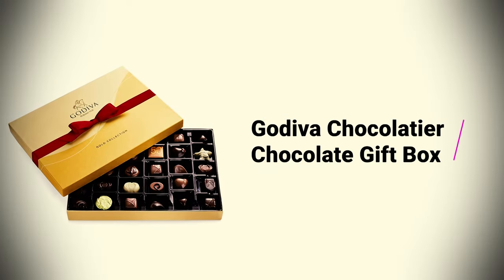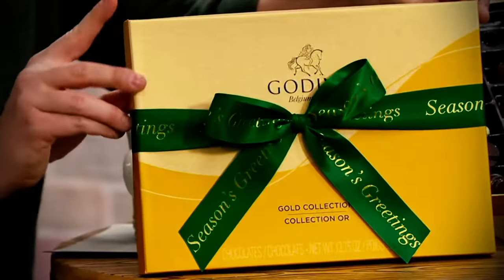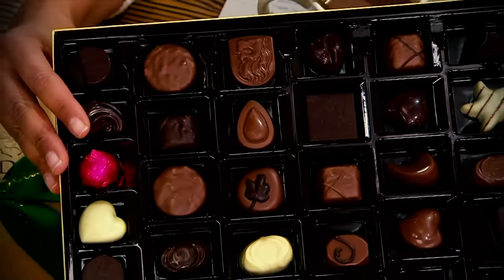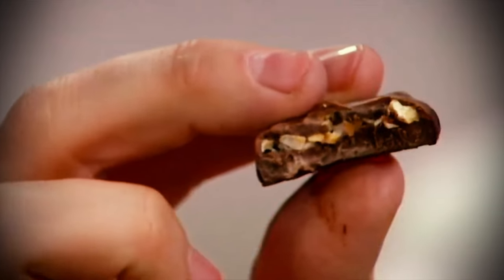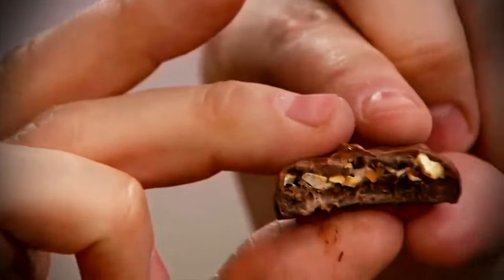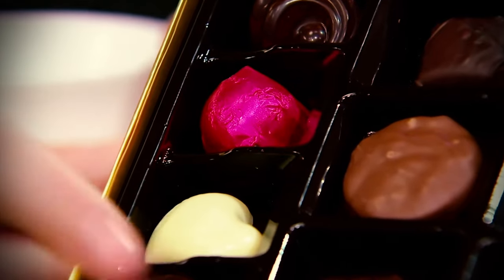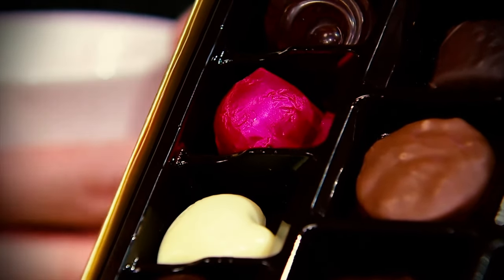Good Diva Chocolatier Chocolate Gift Box: A box of chocolates is always an easy default gift, but if you want to make an extra impression, then this Good Diva gift box is a good choice. It comes with 36 decadent chocolate truffles inside, all with different fillings and made from white, milk, and dark chocolate — a luxury alternative to an Easter egg.